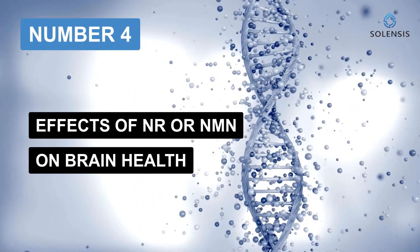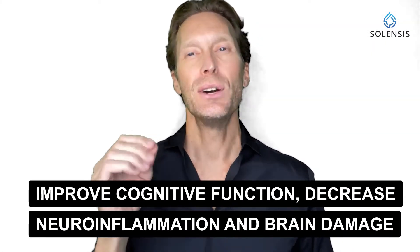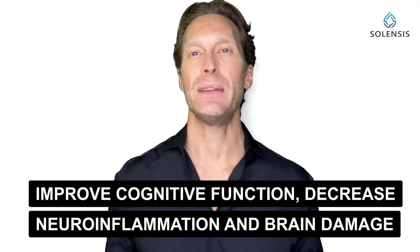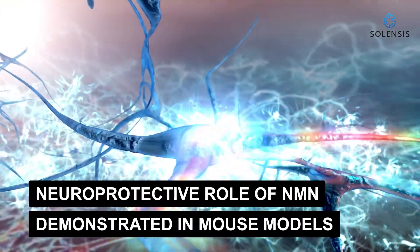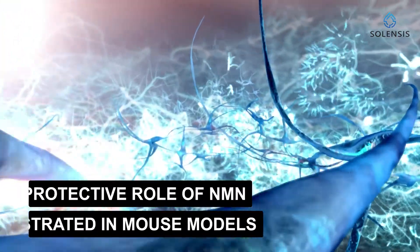Number four: effects of NR or NMN on brain health. Several studies showed that NR supplementation could improve cognitive function, decrease neuroinflammation, and reduce brain DNA damage in several mouse models of Alzheimer's disease. Other studies demonstrated the neuroprotective role of NMN supplementation in mouse models as well. But no human studies have been done yet to confirm these data for either NR or NMN, so we're still waiting to see if these results can be translated to humans.